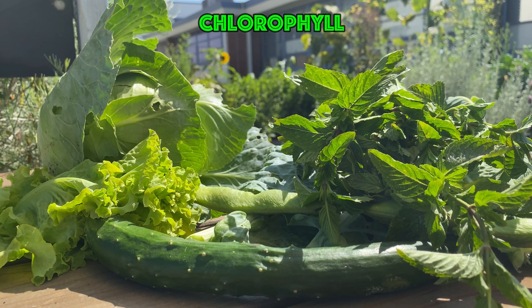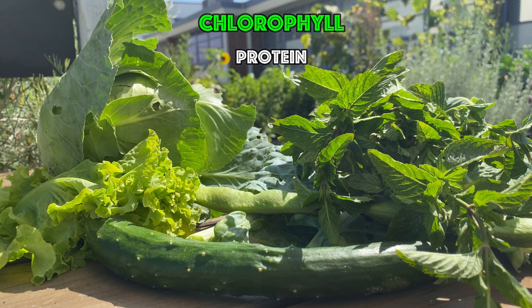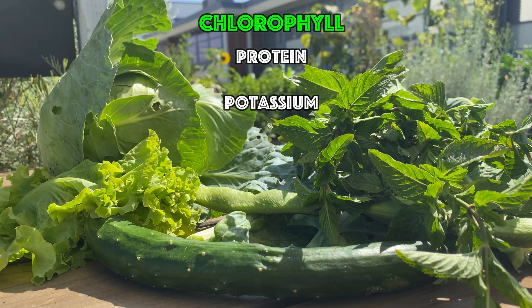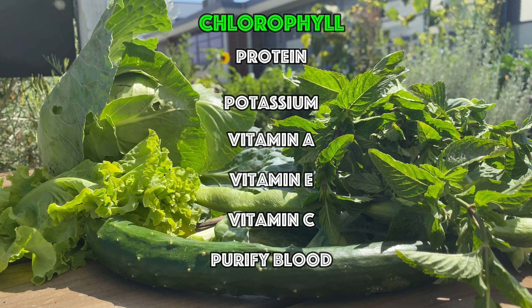Dark green vegetables such as spinach and kale are a great source of protein. Dark green vegetables also contain potassium, vitamin A, vitamin E, and vitamin C. Chlorophyll is also great for the body because it helps purify the blood.